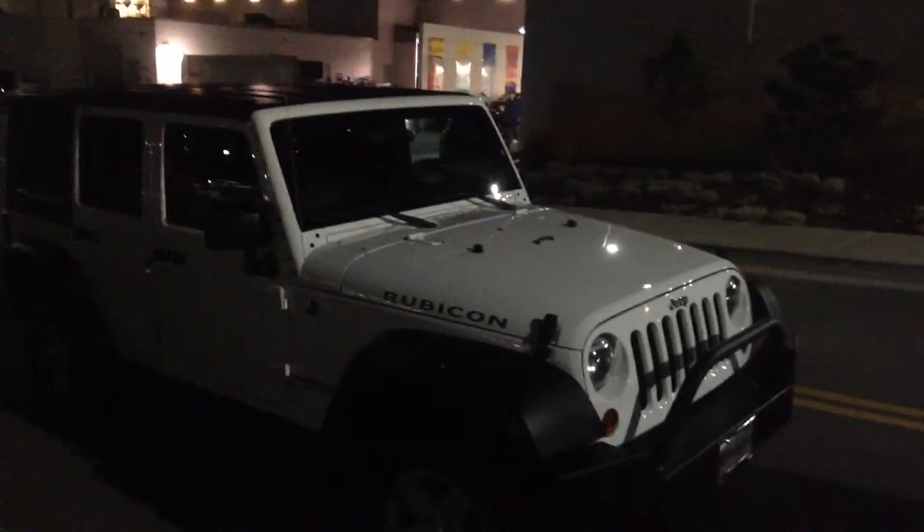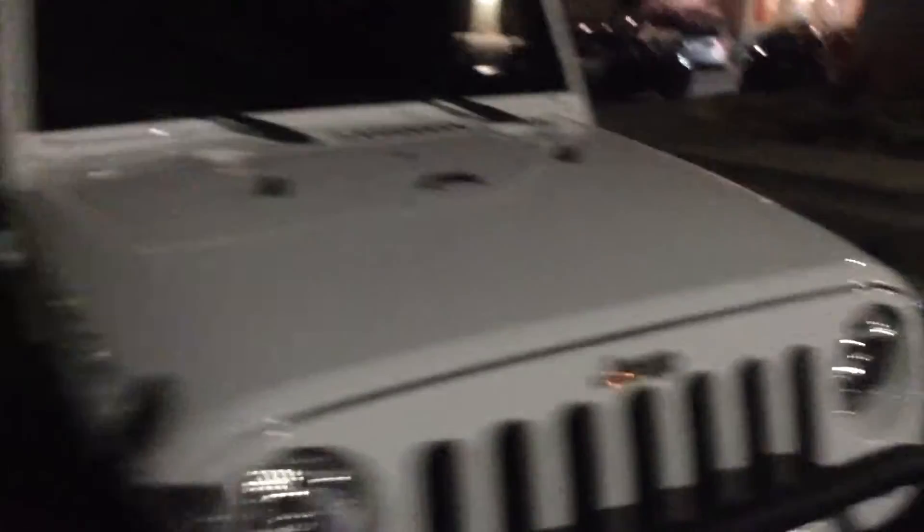Sorry for the dark video, but it is dark outside right now. Basically, interior is super clean. The outside looks great. I don't see any door dings or anything.